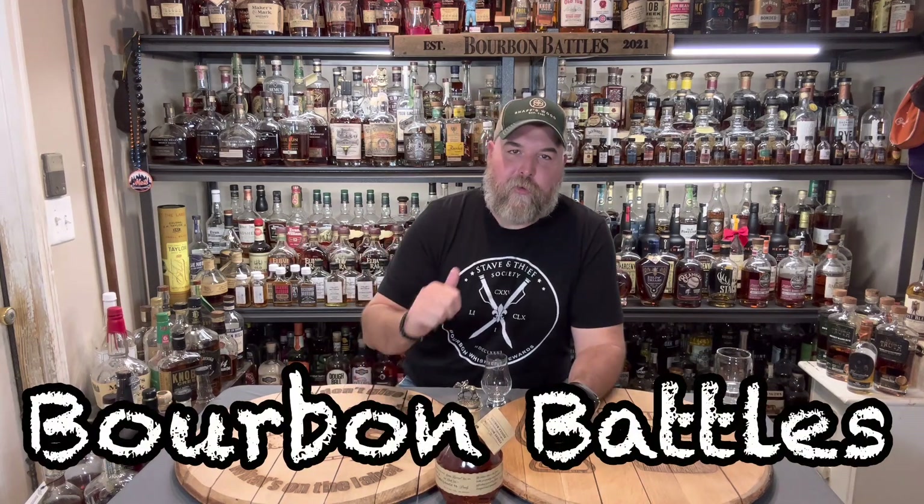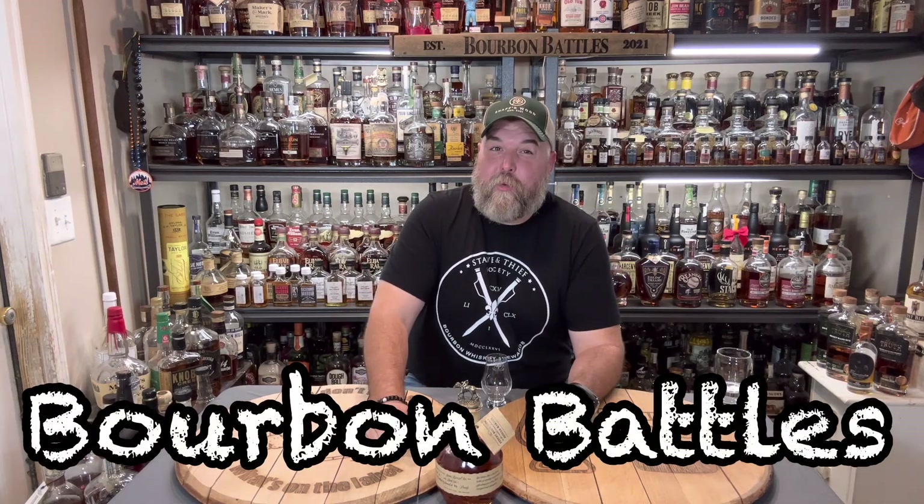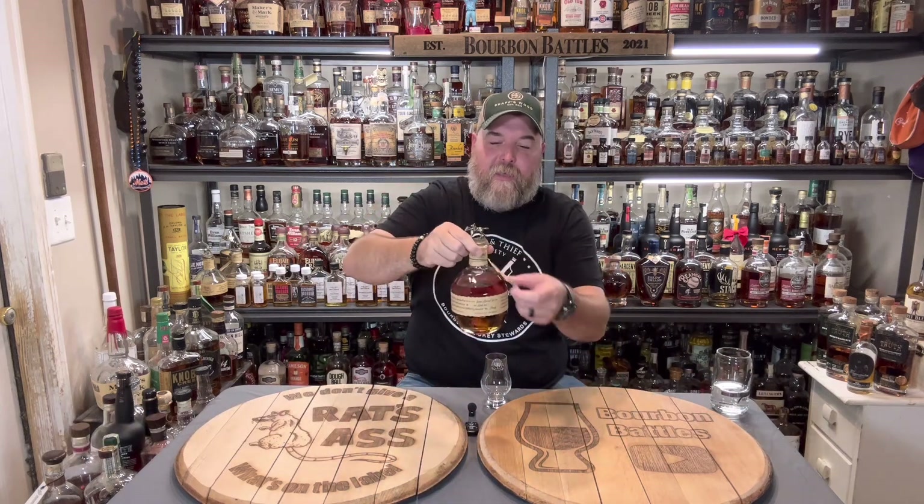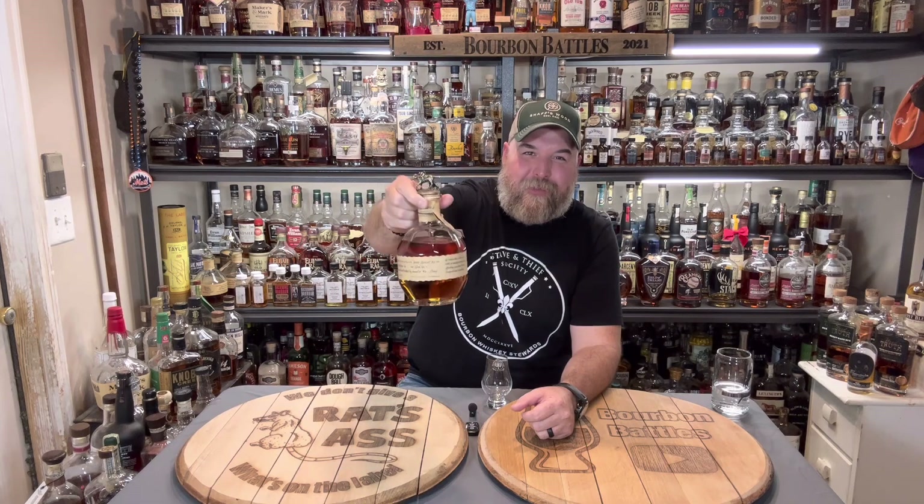Hello everybody, welcome back to Bourbon Battles. My name's Joe. We've got a good one for you today, guys. You know what this is, right? If you've been hunting whiskey very long, you've been into the game very long, you don't even have to really be into it to know what this is. This iconic bottle is Blanton's.